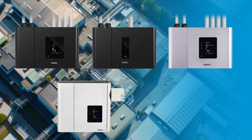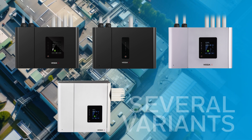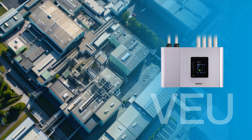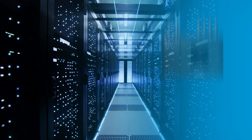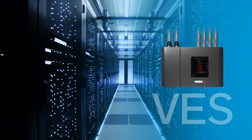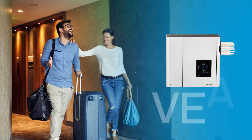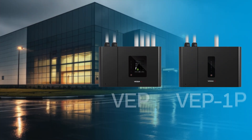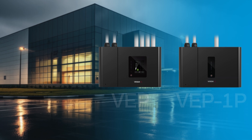Extralis has several variants of our VESDA-E system that can be utilized for different applications and needs. VEU offers ultra-wide high sensitivity. VES enables zone-based detection. VEA offers multiple points of addressability. And VEP provides a versatile solution for a range of applications.